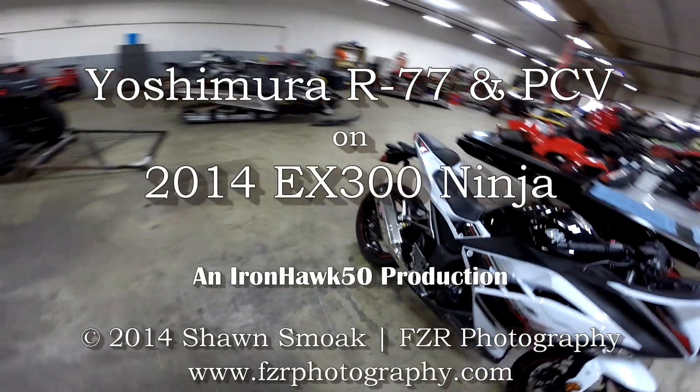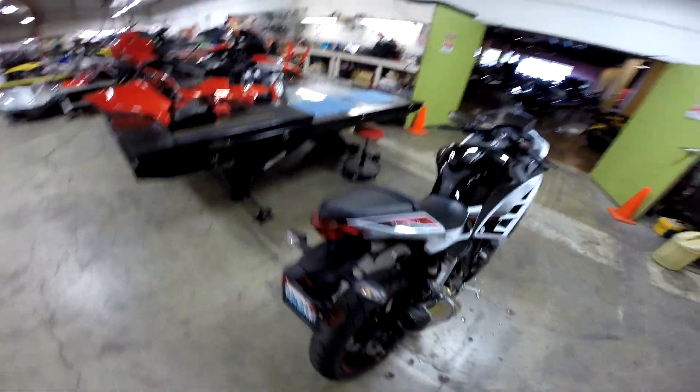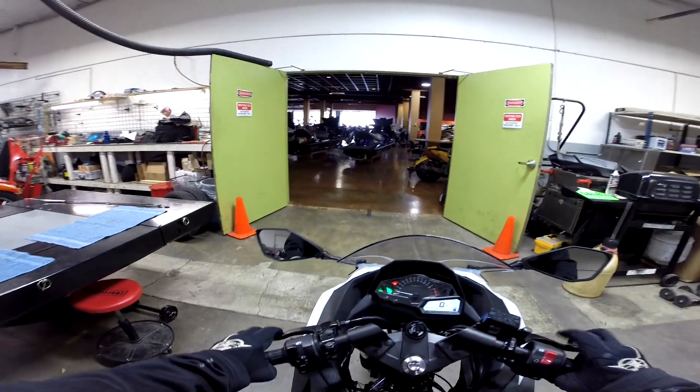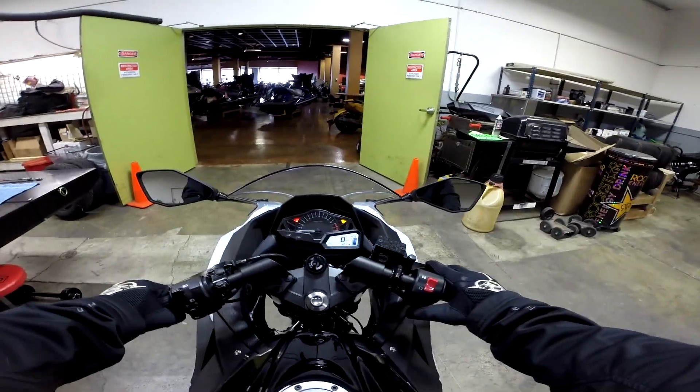Just put a Power Commander on a 2014 Ninja 250 with the Yoshimura full system. Just going to take her for a quick little rip around the block. I had my helmet here so I thought I'd take you guys along.